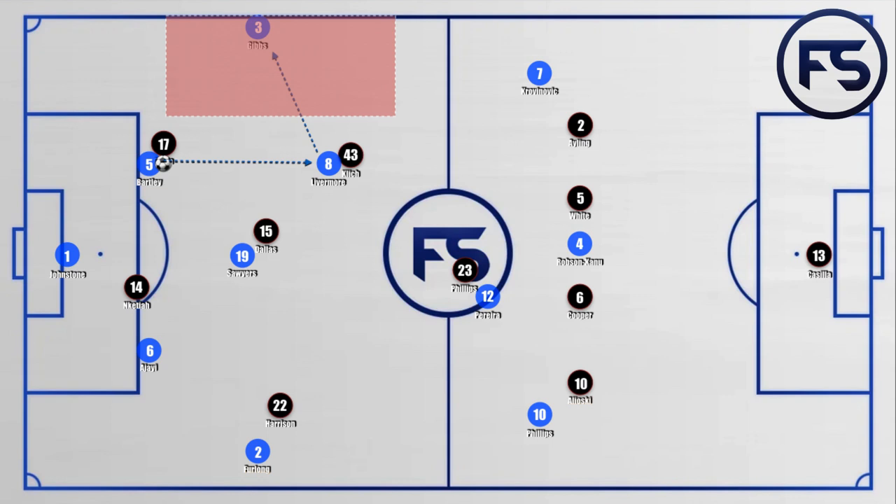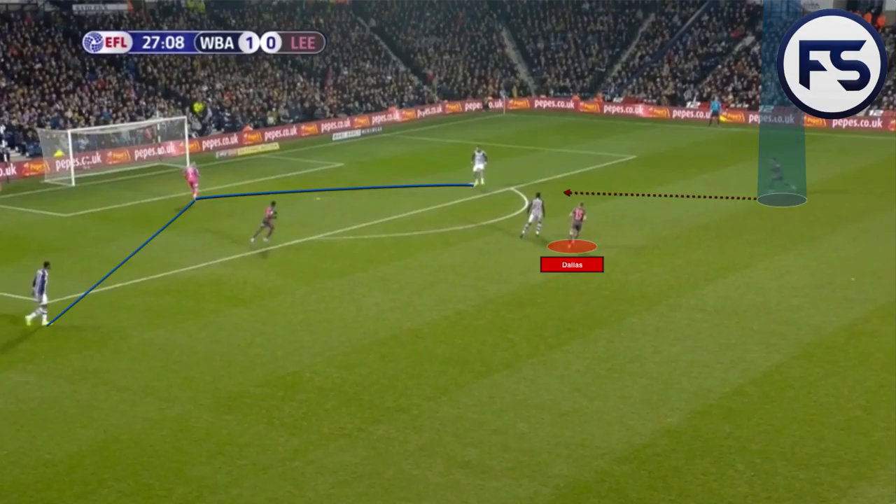For the pressing from Leeds to be effective, they had to press with high intensity and the timing had to be perfect. If the timing wasn't perfect, Bartley would just be able to receive with an open body position and play it straight into Gibbs. However on this occasion, he had to play it forward into Livermore, who then dropped the ball back to Gibbs allowing them to play out. When it did work, West Brom were forced to play long into Robson-Carno up front. Here we can see the visual example where the ball has been played into the goalkeeper and forced into the left-sided centre back, whose poor body position causes him problems.